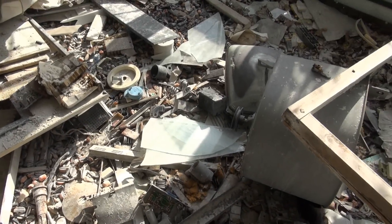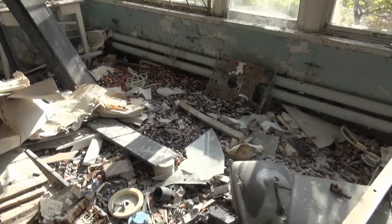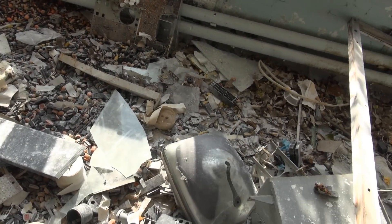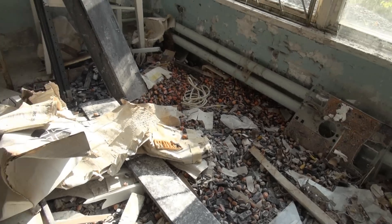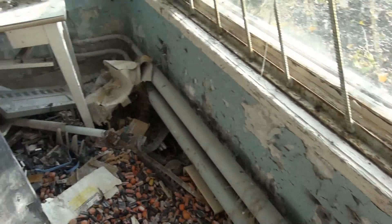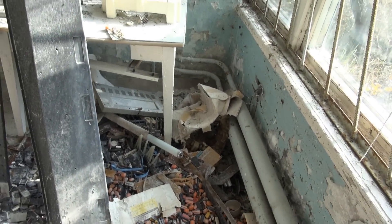Well, just look at that. That's a puddle of different types of personal dosimeters on the floor there. Hundreds of them. Like the little orange ones are dosimeters. The black ones are dosimeters, film dosimeters, thermoluminescent dosimeters, everything.